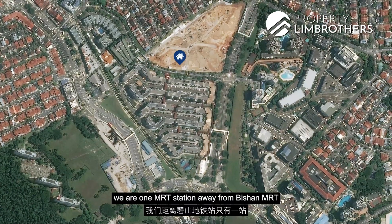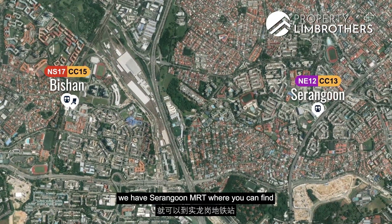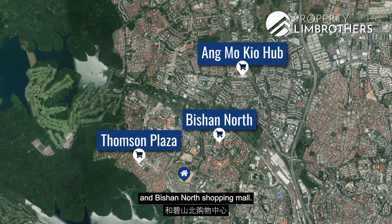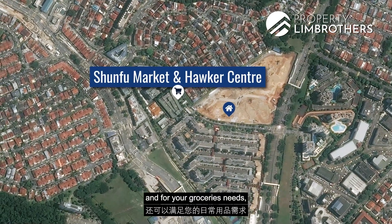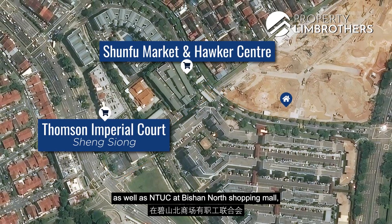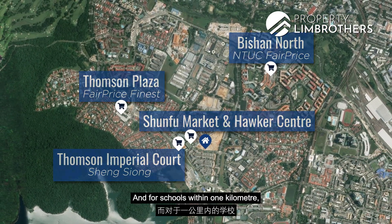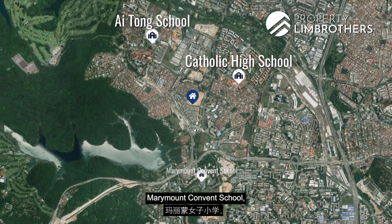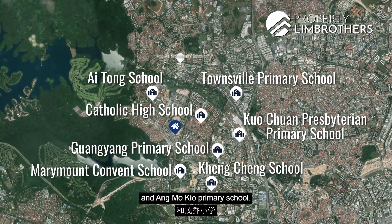In terms of amenities, we are one MRT station away from Bishan MRT where you can find Junction 8 shopping mall, and one more stop down at Serangoon MRT where you can find NEX shopping mall as well. We are also less than 10 minutes' drive to Thomson Plaza, AMK Hub, and Bishan North Shopping Mall. Alternatively, less than 5 minutes' walk brings you to Shunfu Market and Hawker Centre. For groceries, there is Sheng Siong at Thomson Imperial Court just 330 metres away, as well as NTUC at Bishan North Shopping Mall and FairPrice Finest at Thomson Plaza. For schools, within 1km we have Catholic High School, and within 2km: Ai Tong School, Marymount Convent School, Guangyang Primary School, Kuo Chuan Presbyterian Primary School, Kheng Cheng School, Townsville Primary School, and AMK Primary School.